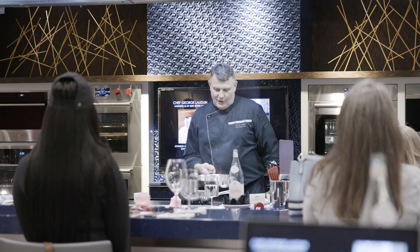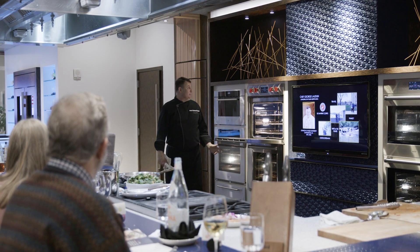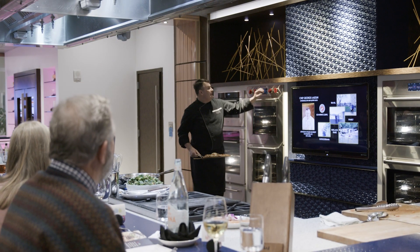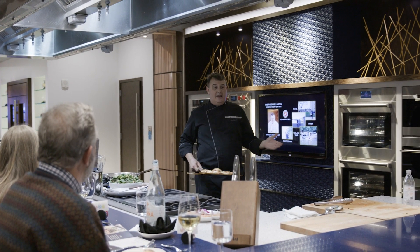What a consumer can expect to come in here is really unexpected because most of them don't know what they're going to get when they get here. It's a very warm, friendly experience. We'll do a meet and greet period for the first 20-30 minutes, have a cocktail or a glass of wine, and then move into the demonstration kitchen.